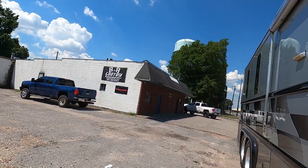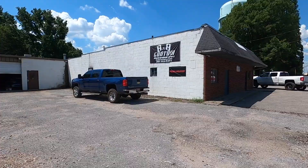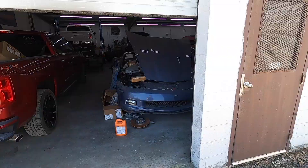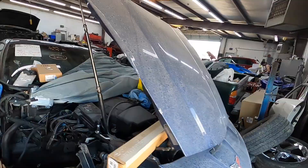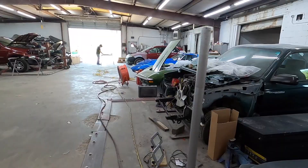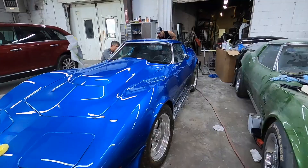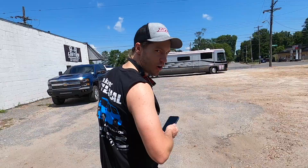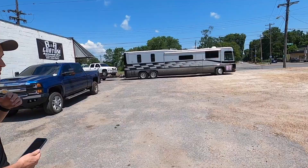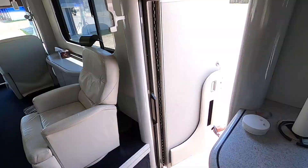Next morning, out here at Boogity Boogie Custom Automotive where Adrian works. Let's see if we can find him — I found him, he's in there wearing headphones. He doesn't know I'm here.